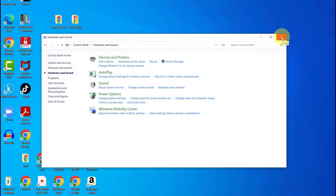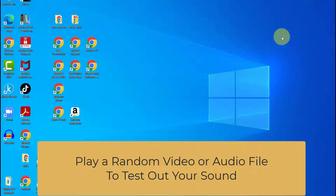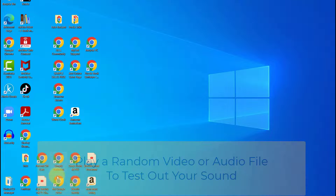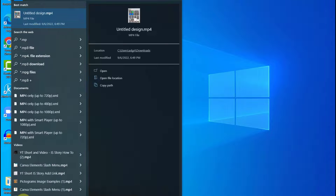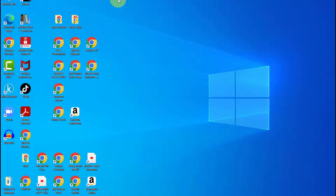Next, to make sure the sound is working properly, play a random video or audio file to test out your sound. I'm going to select an MP3 file with some music. Okay, I tested my sound and I know it works perfectly.